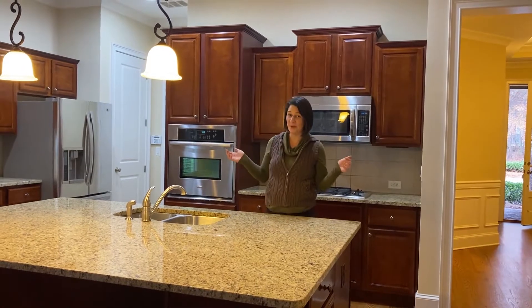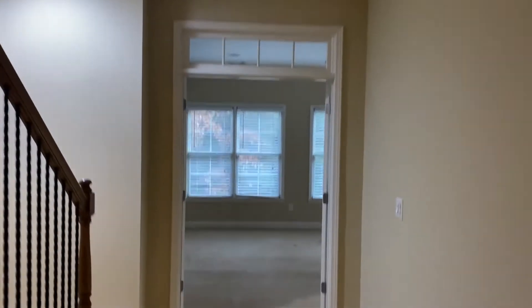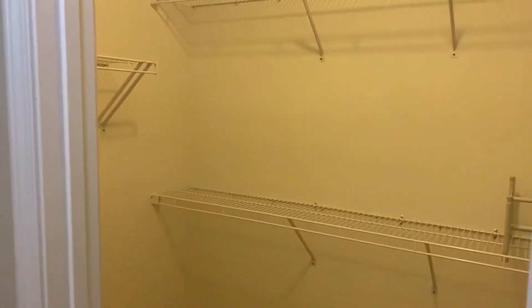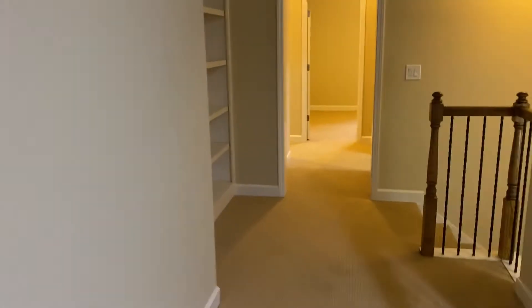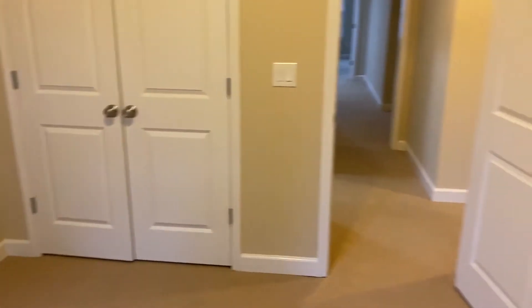I'm looking for a chef's kitchen, and this home has it, along with a massive island for you and your family.